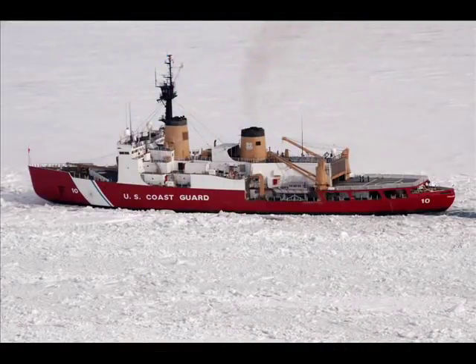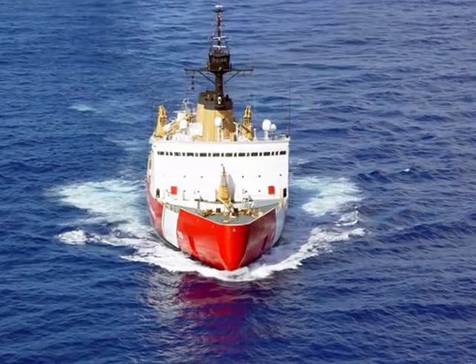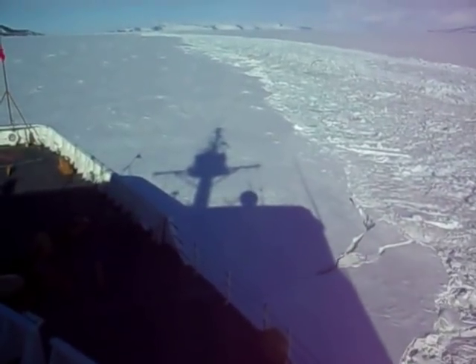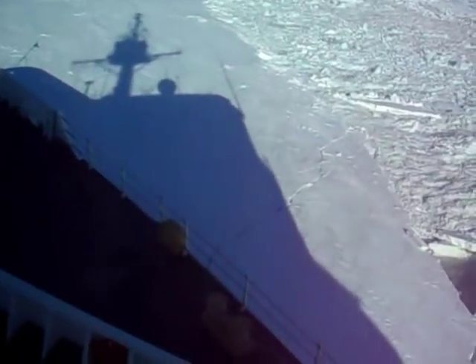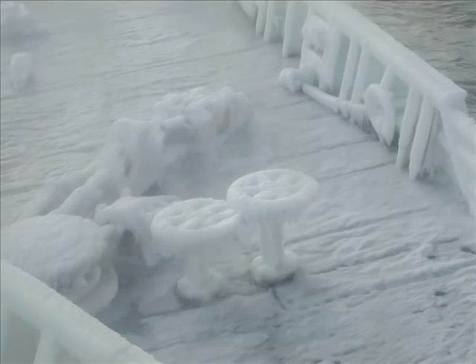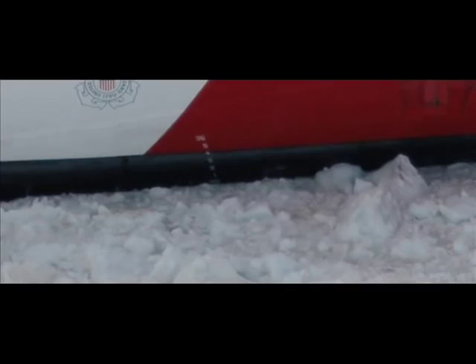The Polar Class are 399 feet long, have a beam of 83 feet, at full load displace 13,500 tons, and have a maximum draft of 33 feet. The ships can generate up to 75,000 shaft horsepower and can break 6½ feet of ice while continually moving forward at 3 knots, or ice up to 21 feet thick by backing and ramming. The hulls are specially designed for maximum icebreaking capability and strength. The cantilevered frames are spaced closely, and the special high tensile steel remains strong and flexible at extremely low temperatures. The hull is 1¾ inch thick in the ice belt surrounding the ship; for reference, many regular ships have hull thickness of only 1¼ inch.